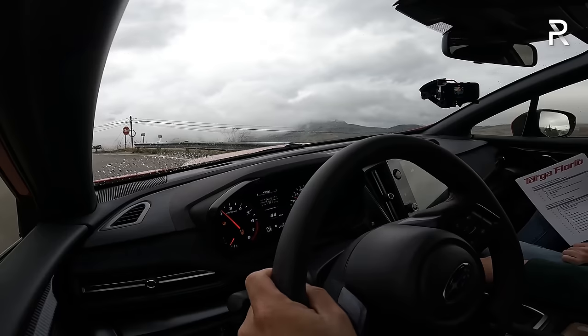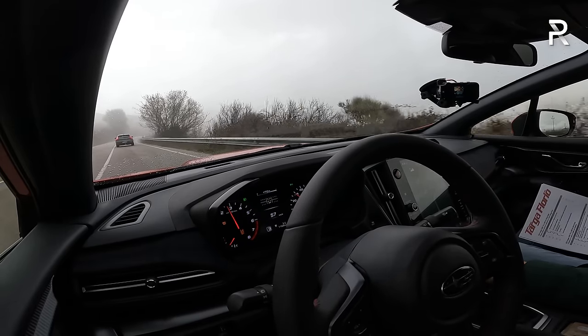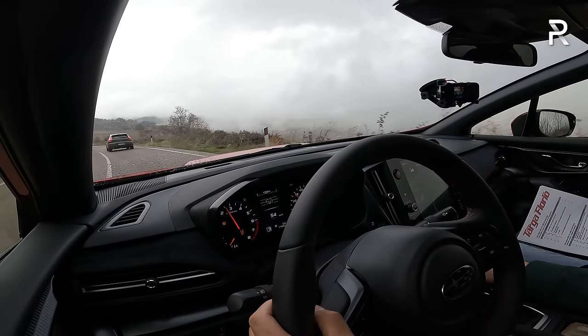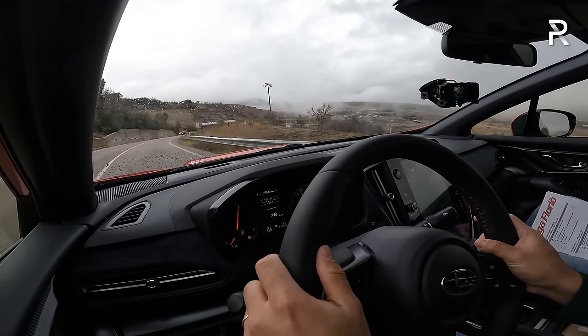Here we are behind the wheel of the Subaru WRX TR — TR stands for Tuner Ready — driving in Sicily, Italy. Subaru brought us here to experience this car and the BRZ on the same roads where the old Targa Florio race used to run, apparently the oldest race in the world, starting in 1906 and ending in 1977. Subaru actually ran this race twice and won twice in a WRX. The weather hasn't been cooperating — it's foggy and raining on and off — but we're in a WRX with symmetrical all-wheel drive and a 50/50 torque split, riding on Bridgestone Potenza S007 tires.